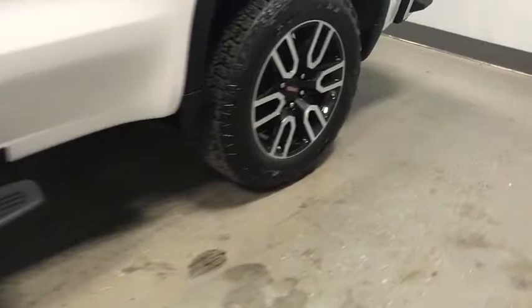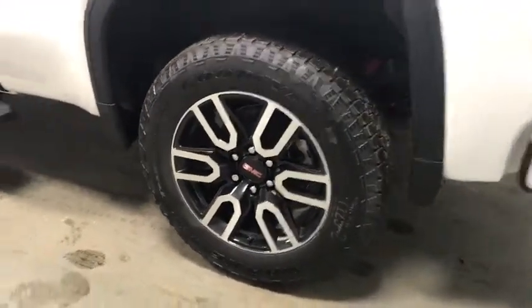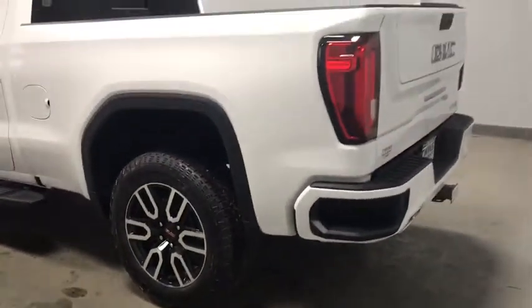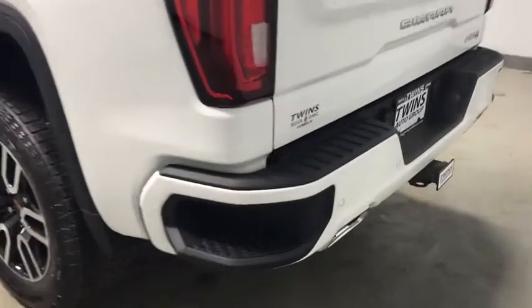Remote engine start, power passenger seats, traction control, steering wheel audio controls, dual airbags, alloy wheels, power steering, floor mats, four-wheel disc brakes, universal garage door opener.